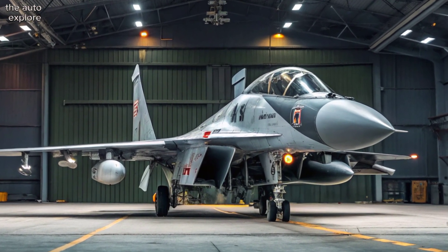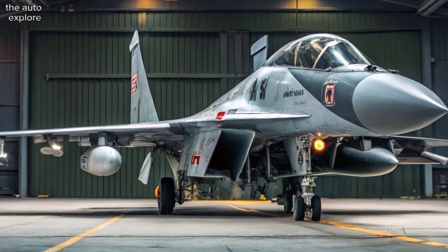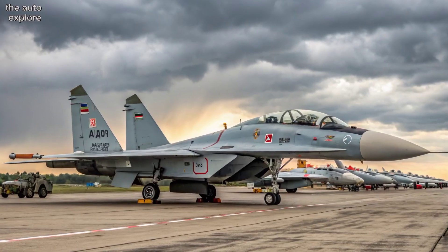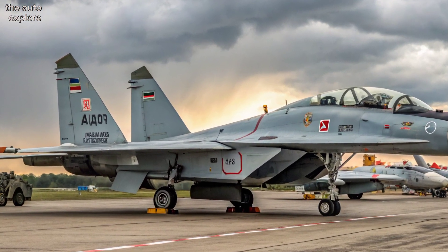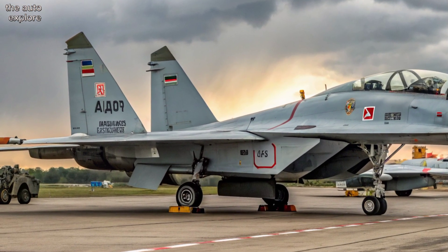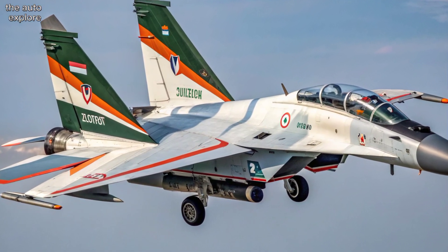In terms of firepower, the Su-30MKI is heavily armed. It carries a 30-millimeter cannon and up to 8 tons of weapons across 12 hardpoints. It can launch air-to-air missiles, precision-guided bombs, and the deadly BrahMos supersonic cruise missile — a game-changer in deep-strike missions.